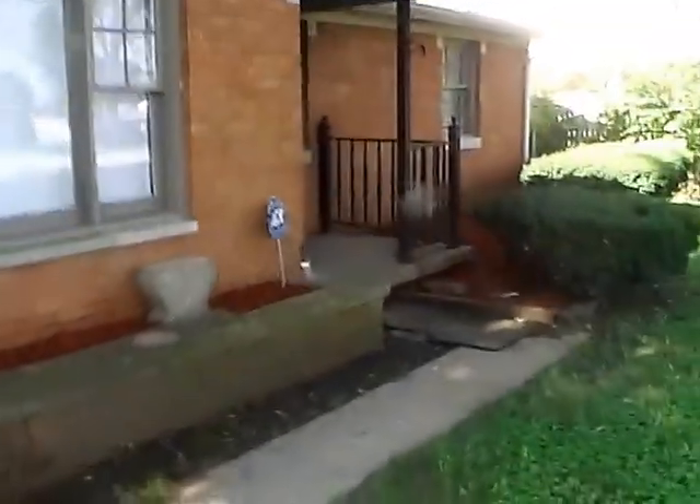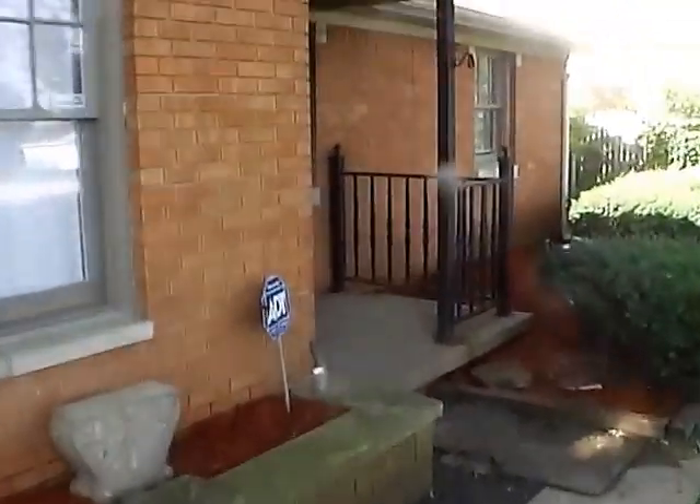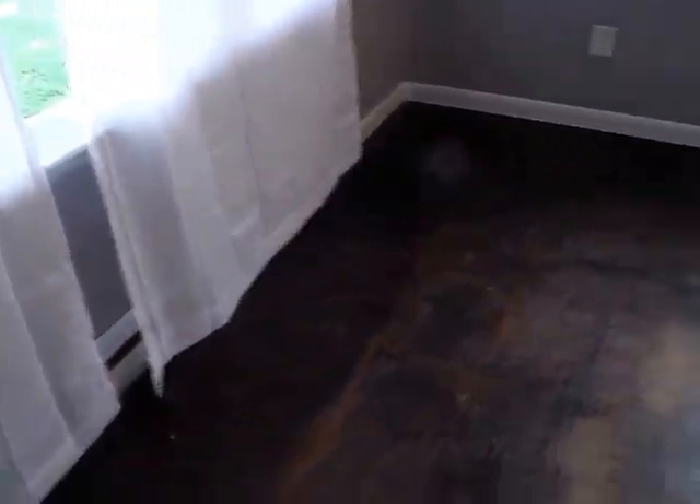Now what used to be the back porch has been completely finished out and turned into more of a utility area. But for right now let's get inside to take a look around. As you can see part of the house has the original hardwood floors. A big window in front, another side window — great for natural light, giving it that large fresh feeling.